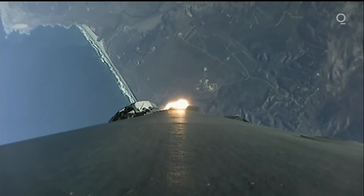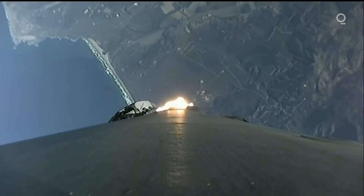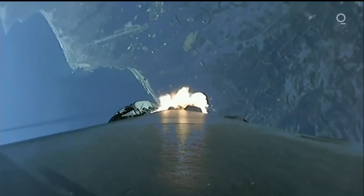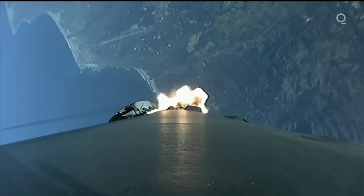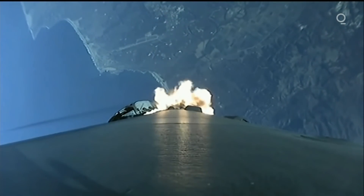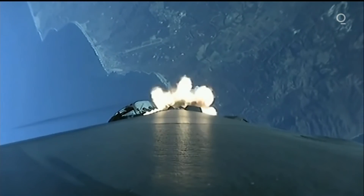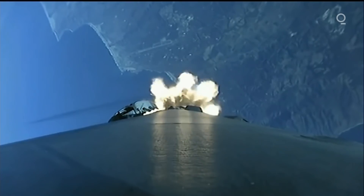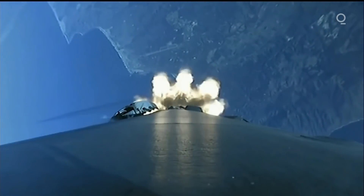Vehicle is supersonic, meaning it's traveling faster than the speed of sound. Vehicle is experiencing maximum aerodynamic pressure — max Q. A beautiful shot there from the first stage looking down towards Earth, seeing the plume created by those nine Merlin 1D engines.